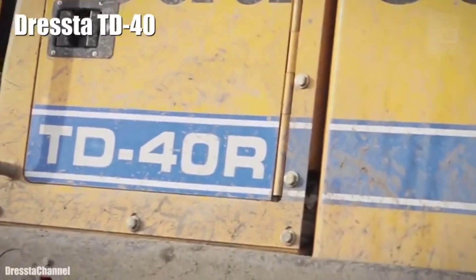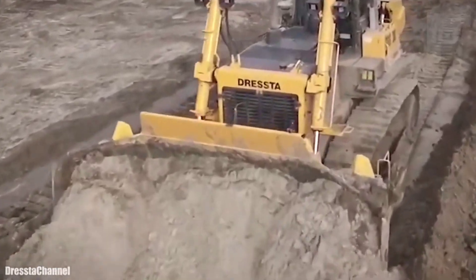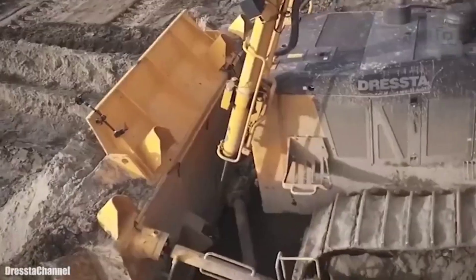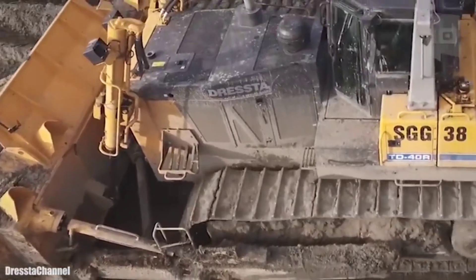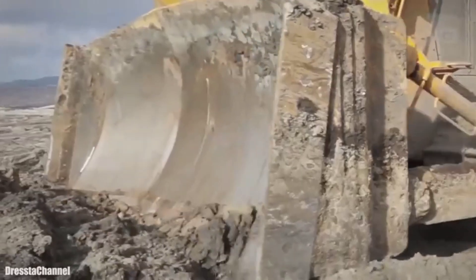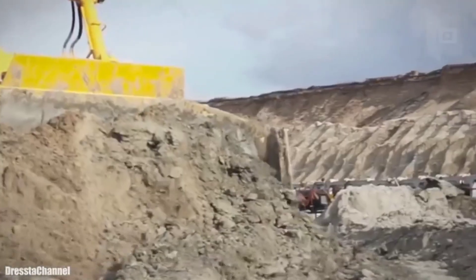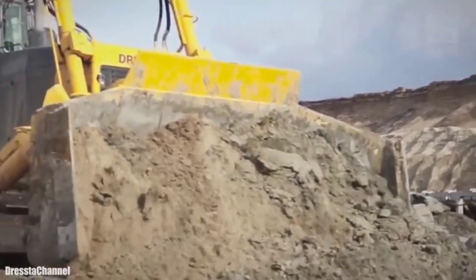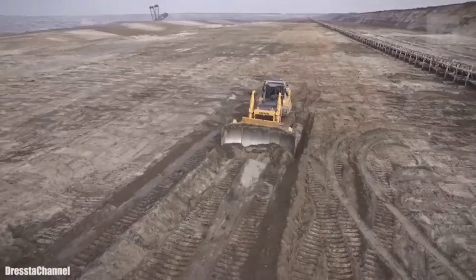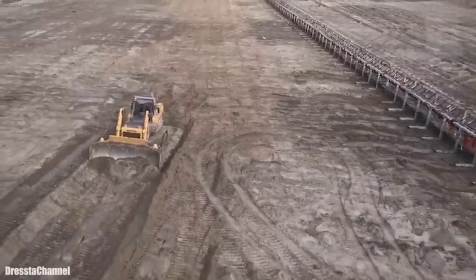Number 5: Dresta TD-40. It is a Polish-made bulldozer designed for extreme construction and coal mining projects. It measures 18.7 feet (5.7 meters) in length by 14.4 feet (4.4 meters) in height and weighs 67 tons. Its blade has a width of 15.7 feet (4.8 meters) and a capacity of 635 cubic feet (18 cubic meters). It has an engine with 515 maximum horsepower and can reach a speed of 9.3 miles (15 km/h). Its fuel tank has 359 gallons (1,360 liters) of capacity. It has a cabin with multiple controls equipped with a protective structure against overturning and falling objects.